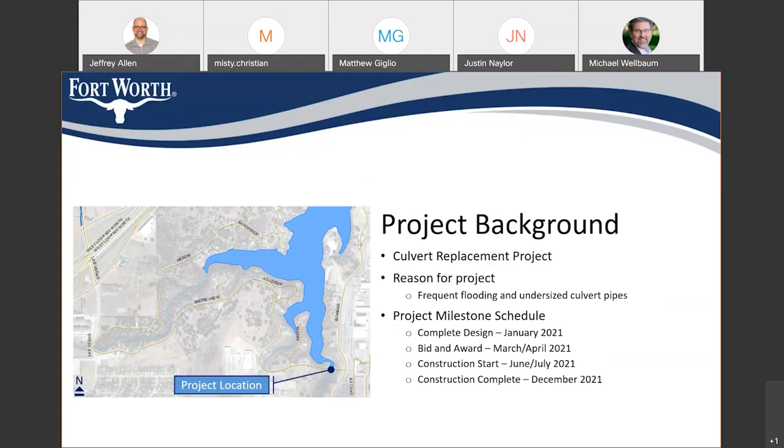We have a short milestone schedule. We are planning to complete design in January of 2021 and start the bidding process. We hope to have this project awarded in the spring of 2021, about March or April. And then, if everything goes well, we'll start construction in June or July of 2021. This should be a fairly fast project — we anticipate construction will be complete within about 180 days, putting us at December of 2021 based on our current schedule.